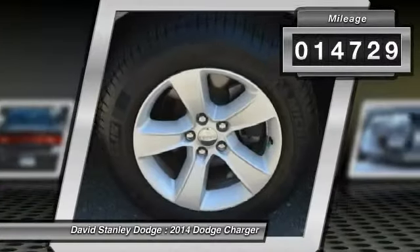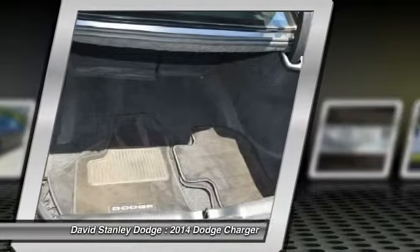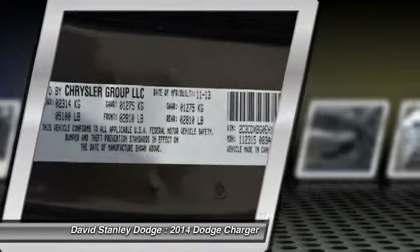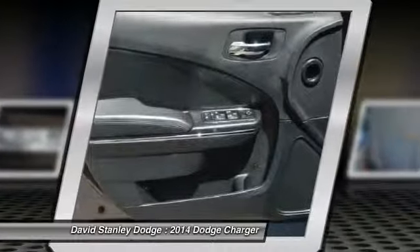Here are some of this vehicle's great options: traction control, dual airbags, front air conditioning, power steering, four-wheel disc brakes, aluminum wheels, rear window defroster, CD player, power windows, and trip computer.